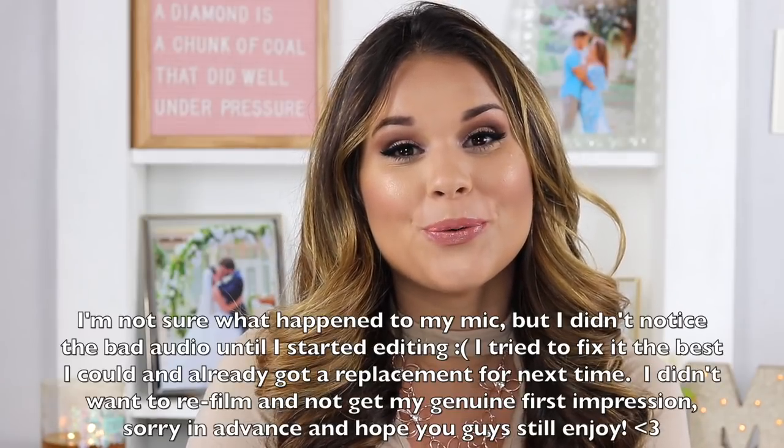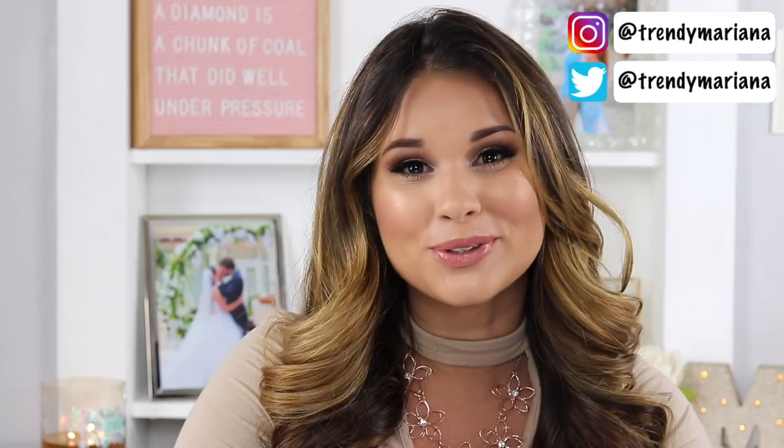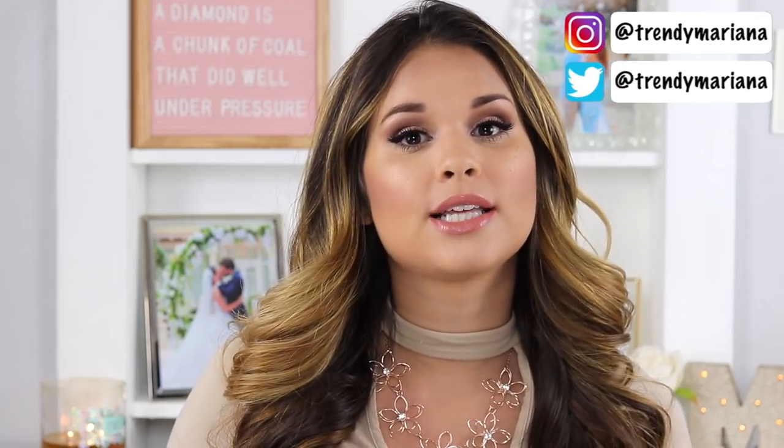What's up, you guys, welcome back to my channel, or welcome if you're new. We are doing a video I am super stoked about because I'm obsessed with Wish, so let me know if you guys are obsessed with Wish too. Today is going to be a back-to-school related Wish haul.